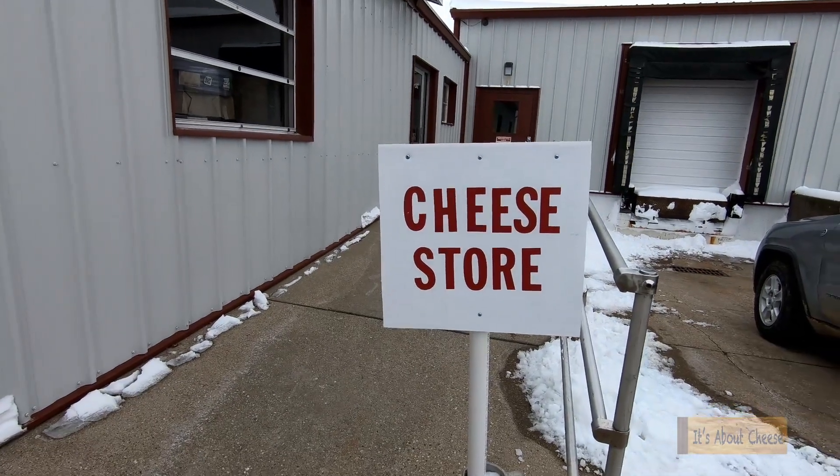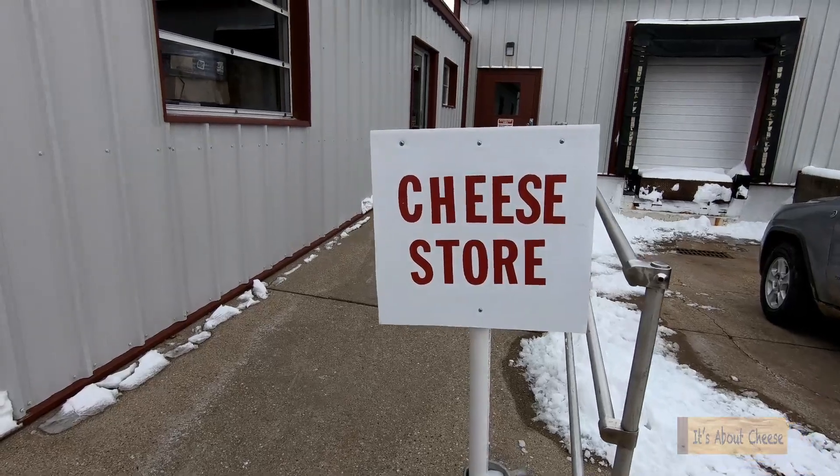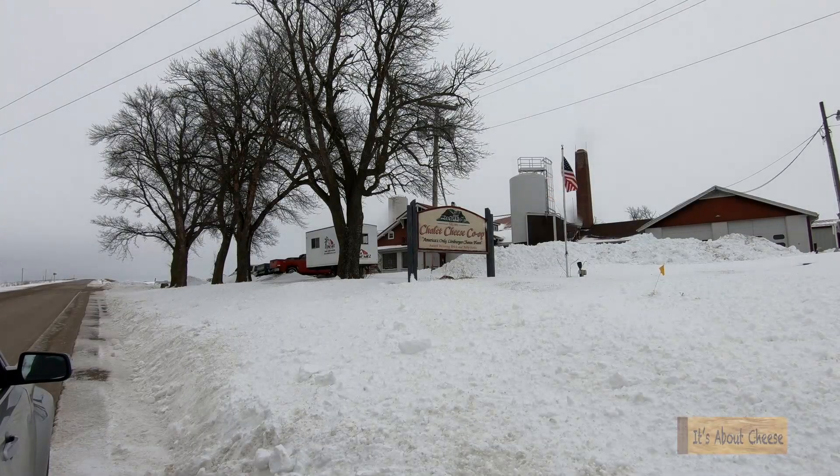You can purchase Limburger cheese at their factory store, their online store, most major chain stores, and many online vendors.